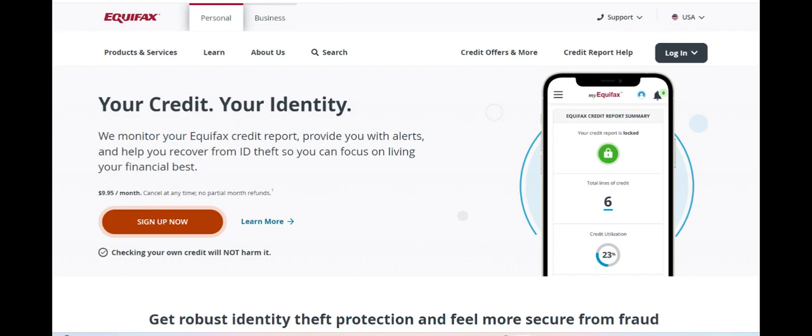However, one potential downside of Equifax Complete Family Plan is its pricing structure, which may be perceived as relatively high compared to individual monitoring services. While the plan offers comprehensive coverage for multiple family members, some households may find the cost prohibitive, especially if they are on a tight budget.